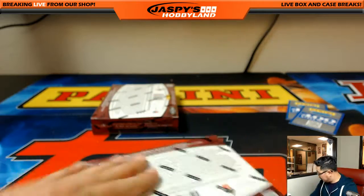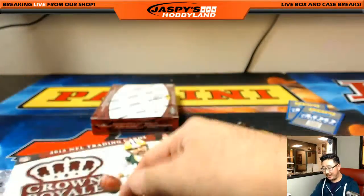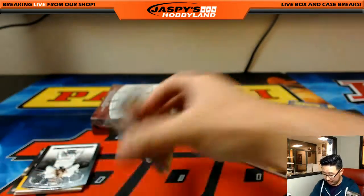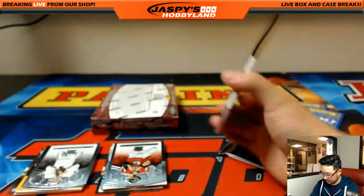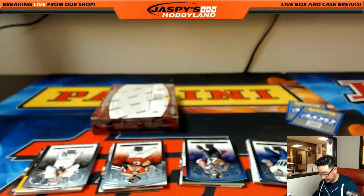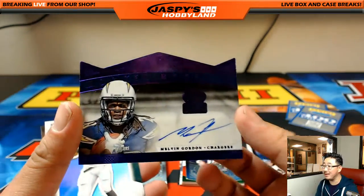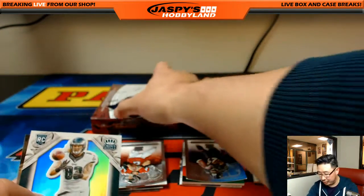Two boxes to go! We've seen some nice stuff - Melvin Gordon, David Johnson - but we haven't seen a boom yet. That's why we play to the whistle, never know what's going to happen in these last two boxes. See? Three out of 25 Melvin Gordon, die-cut autograph - Michael G with another one! Sinquez Golson, 34 out of 99, Steelers. 22 out of 499 Jay Ajayi - both Jay Ajayi and Melvin Gordon looked good in their second years.